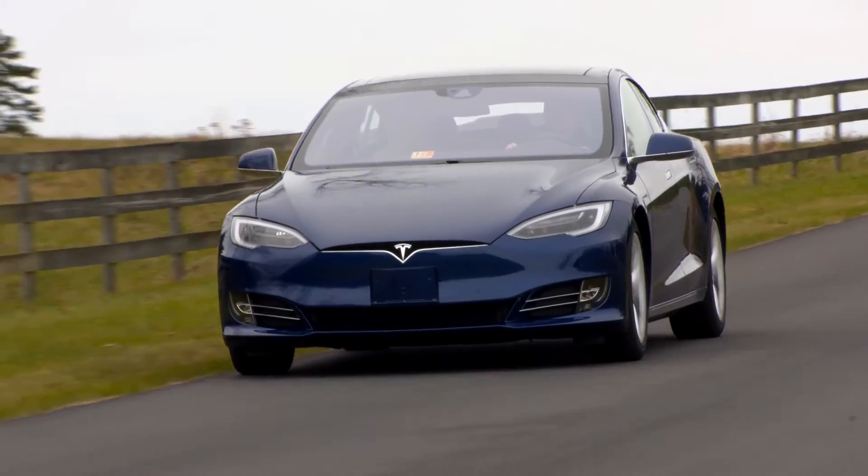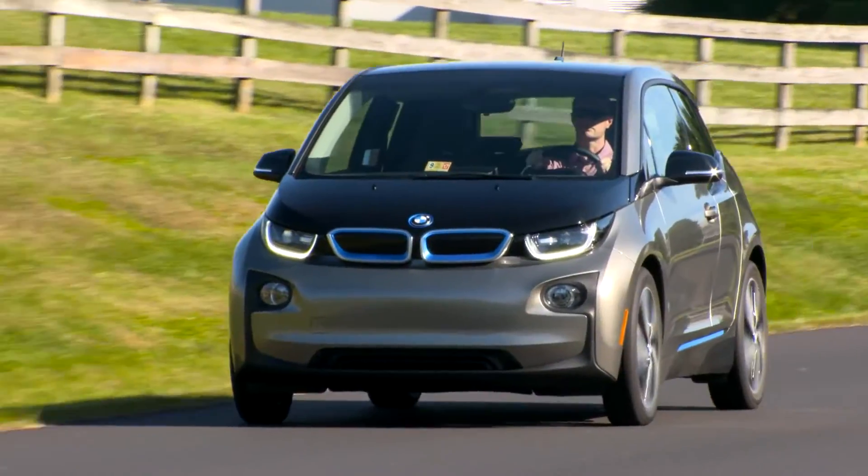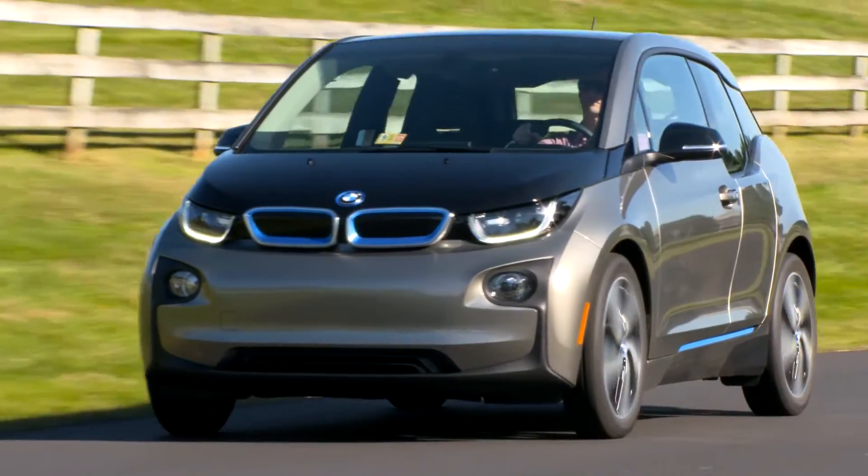Electric vehicles and plug-ins are an increasingly popular way to go green and save on fuel. We put four models to the test for safety. The two all-electrics, Tesla Model S and BMW i3, fell short of our criteria for safety awards.